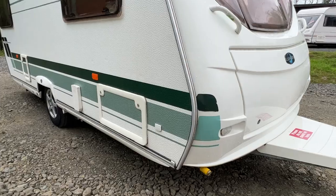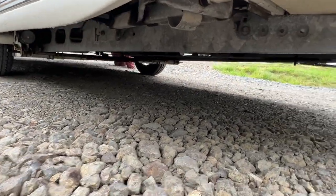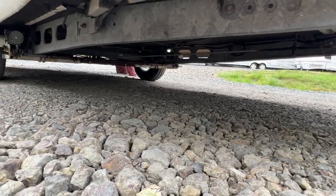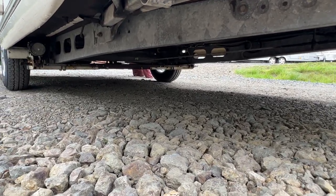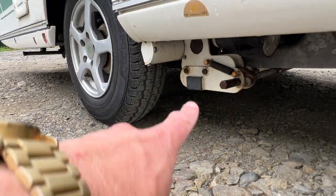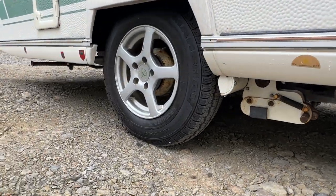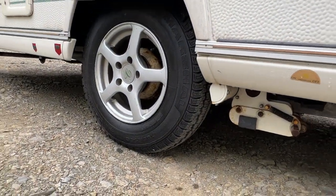Looking underneath the caravan before we jump in — each corner has its own stabiliser leg. The chassis is in really lovely order, nice and solid. Tyres have got plenty of meat on them. And there are the motor movers — this unit here.